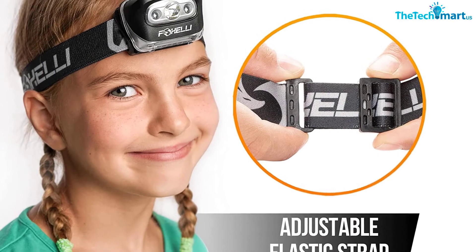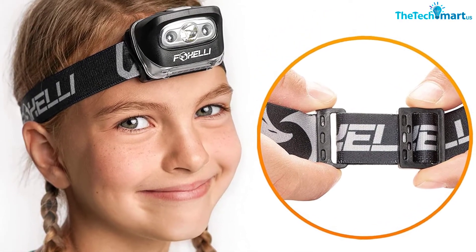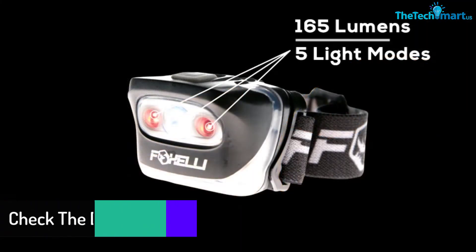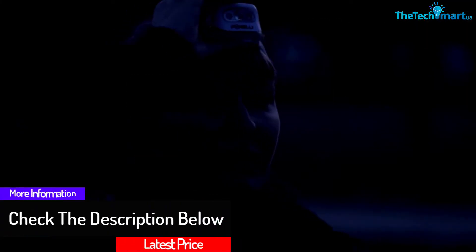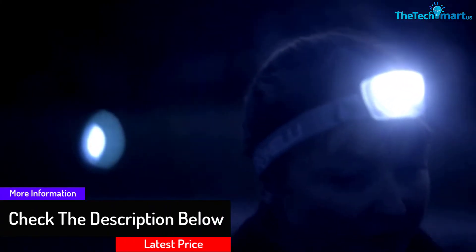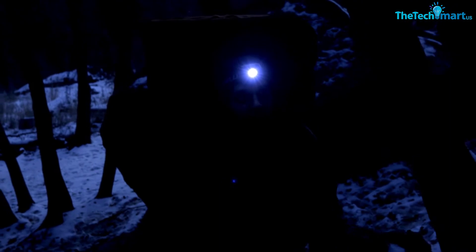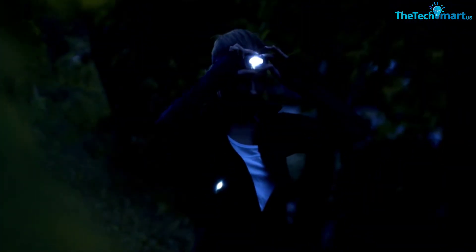What's more, it is an IPX5 rated device, which gives it protection from any spraying or splashing that might occur as you are out on the water. The unit also comes with strobe and SOS modes that will enhance your safety. It is a lightweight and comfortable headlamp, weighing 3.2 ounces, with an adjustable elastic headband which allows you to use it with ease. The headlamp also offers up to 45 hours of battery backup.